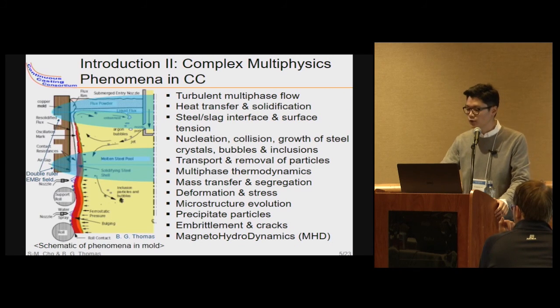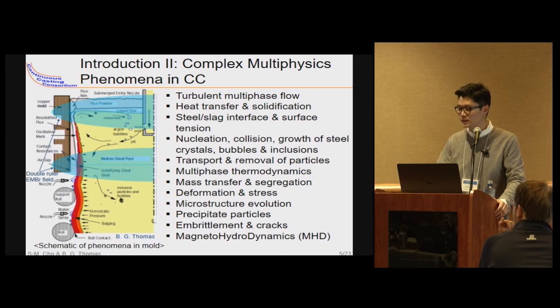Here are the complex phenomena which should be considered to understand the defect formation mechanism and improve the process. We inject argon gas bubbles to prevent nozzle clogging, and to prevent exposure of molten steel to air we put in a slag layer. That is why we must consider turbulent multiphase flow and heat transfer, solidification, steel-slag interface phenomena, nucleation, coalescence and growth of molten crystal bubbles, inclusion transport and capture into the solid steel shell, thermodynamics, deformation and stress behavior of the solid steel shell, and the magnetohydrodynamic system to prevent fluid flow related defects.